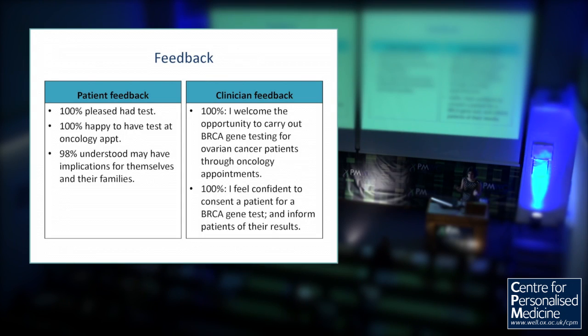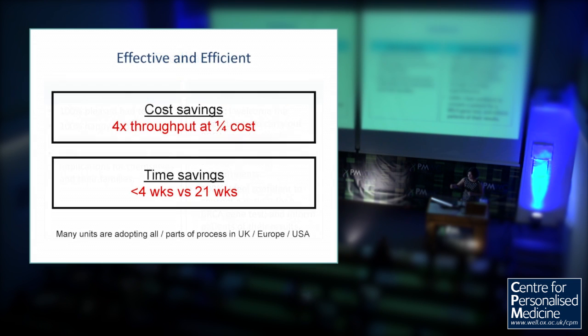We offered the test to 207 women and every single woman accepted it. People think that people have complicated views and they're going to be anxious about this — I think that can be true in the unaffected situation, but here the decision-making was pretty straightforward: I have cancer, you can do a simple blood test that will help me get better treatment, and potentially give information to my relatives to prevent them from getting cancer. They just put their hands out. The feedback has been very positive irrespective of whether there was a mutation or not, from both patients and clinicians. We've been able to implement all of this with no increase in either our budget or our staffing — doing it at four times the throughput at a quarter of the cost, with turnaround time down to less than four weeks.